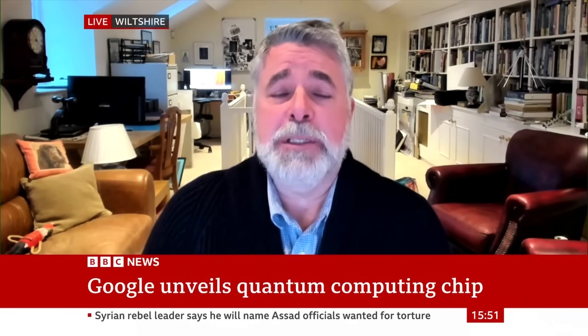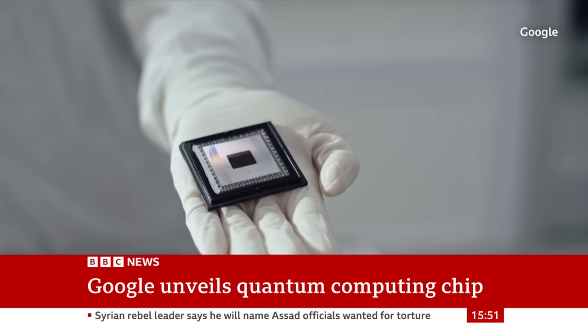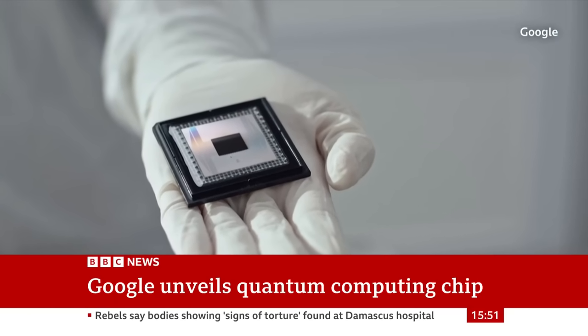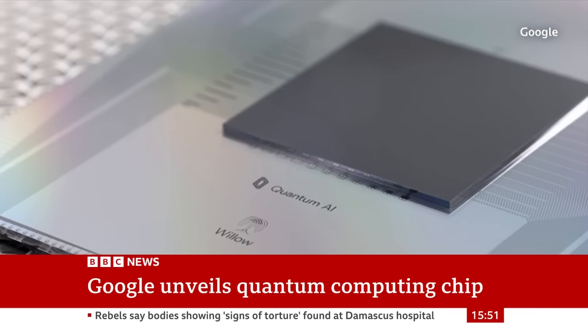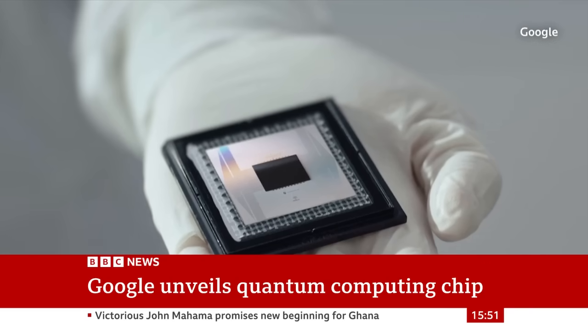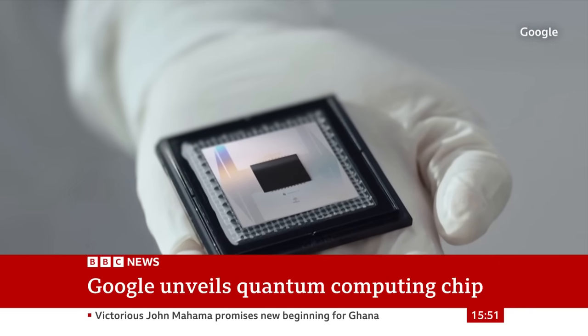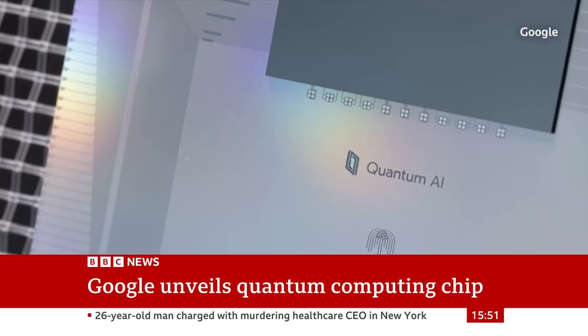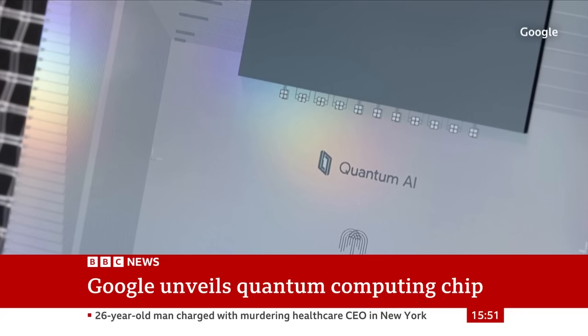In quantum computing, you use what's called a quantum bit. The quantum bit can also be zero or one, but if you can coax it into this very special state, it's a complex combination of zero and one. Some people argue it's all possible values at the same time between zero and one. And if you get lots of those working together, there are some algorithms you can run which are much faster in that state with a qubit than you could ever do on a conventional computer.